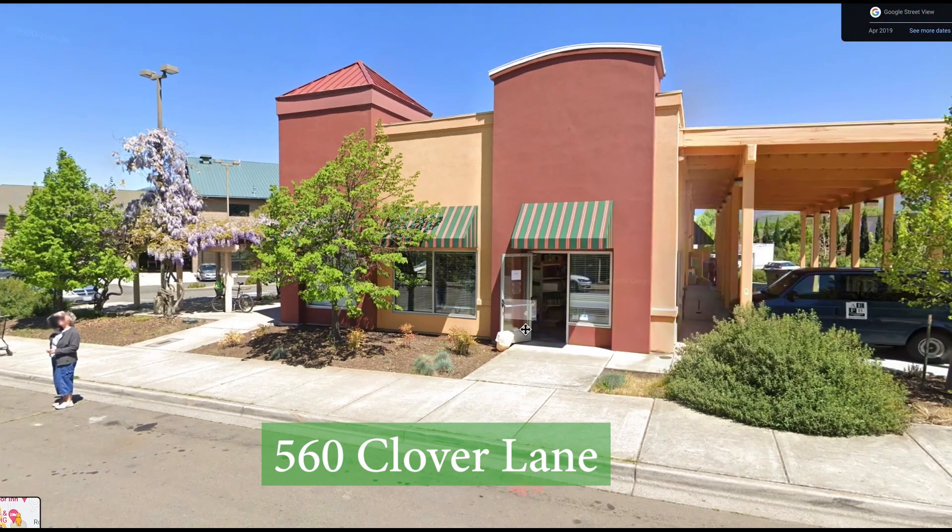Or come by the building — 560 Clover Lane — Monday through Friday from 9:30 to 12:30, and somebody will happily show you the many opportunities. Volunteering here at the Ashland Community Food Bank is still immensely rewarding, but don't take my word for it — listen to these volunteers.